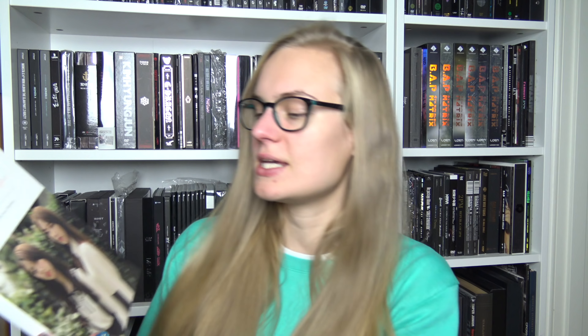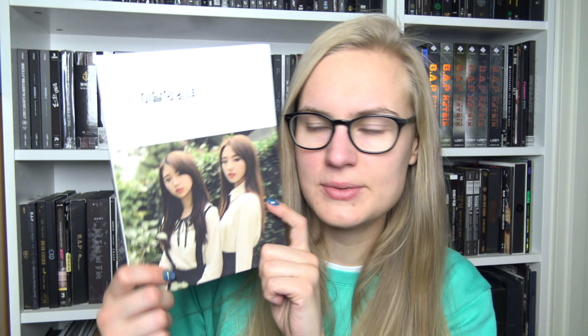And then we have the fourth single. I love these — the scenario when it's outside. Always did that. The natural lighting — I don't know, it's always been my favorite type of photo shoot.